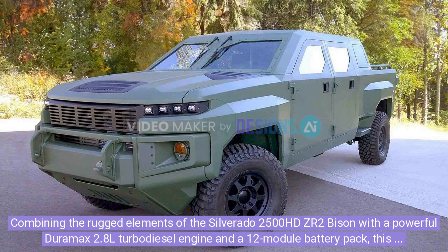Combining the rugged elements of the Silverado 2500 HD ZR2 Bison with a powerful Duramax 2.8L turbodiesel engine and a 12-module battery pack, this prototype is built for extreme conditions.